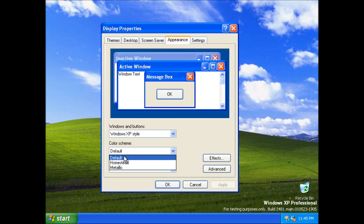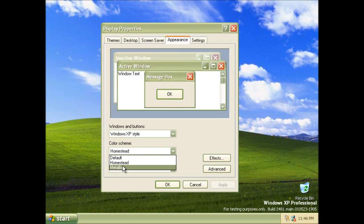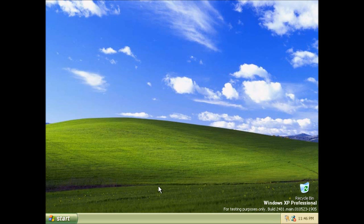Now they've got different names here. So they've got Default, which is Lunar. Then we've got Homestead, which became Olive Green. And Metallic, which became Silver, if I recall correctly. Rumour has it that Microsoft were experimenting with a lot of different themes at this point, but they chose these two to include in this build. Together with the original Lunar theme, these are the three themes that stayed in XP.